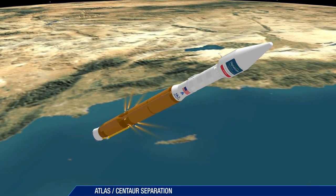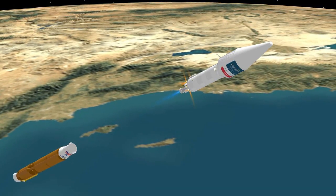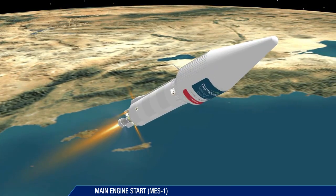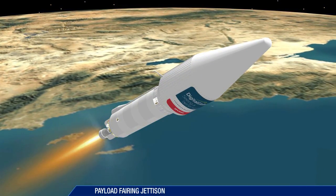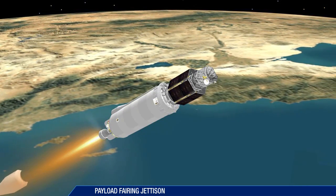Six seconds after booster engine cutoff, the booster stage is jettisoned. The first Centaur main engine start takes place 10 seconds after booster separation. The payload fairing is jettisoned four minutes and 27 seconds into the flight.